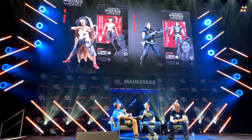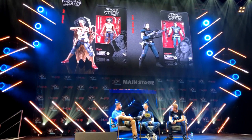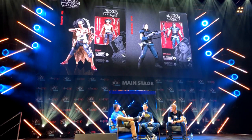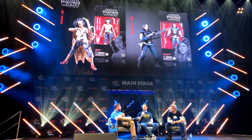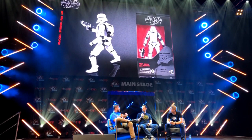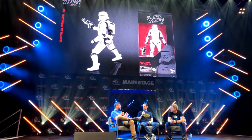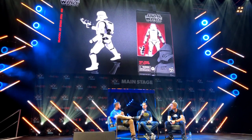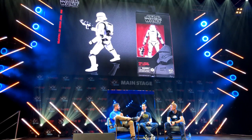Next up is Cara Dune — an awesome new companion for the Mandalorian series. We're really happy with how we were able to take advantage of the Gina Carano portrait with the photo real deco. She has a heavy duty rifle, holsterable pistol, and a knife that can unsheathe from the boot for close combat melee. And finally, the First Order Jet Trooper. This was awesome when we saw the concept art because this is the first time from a theatrical standpoint that we've really seen these troopers intentionally going airborne. It's an awesome pack with some great new trooper variation for the line.